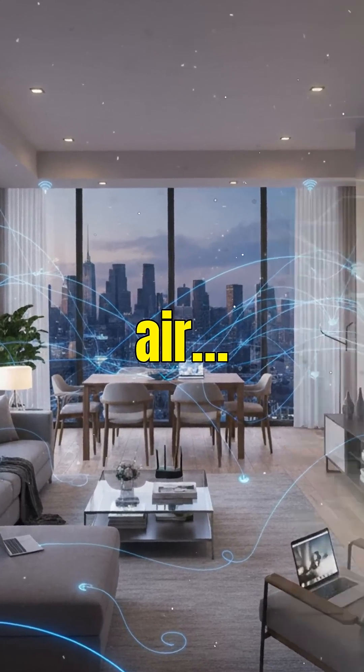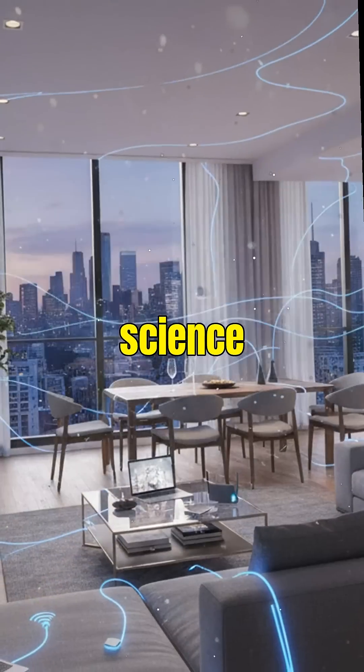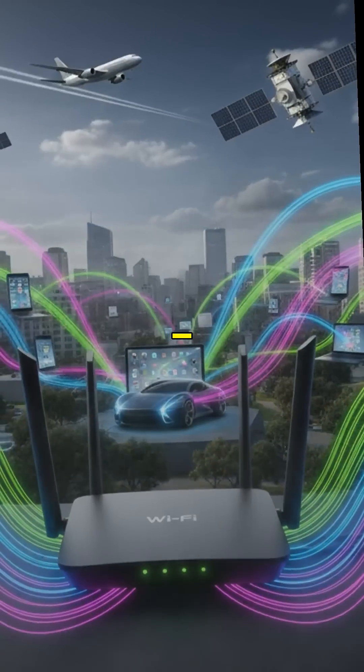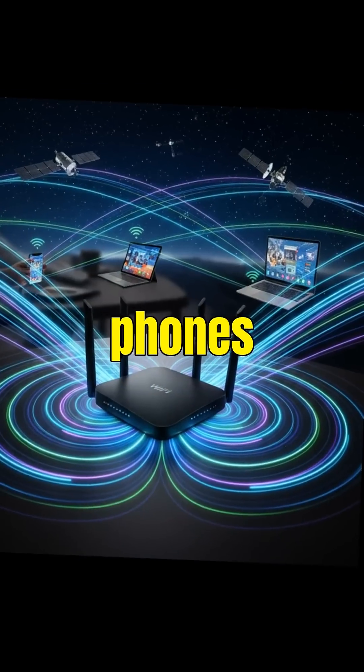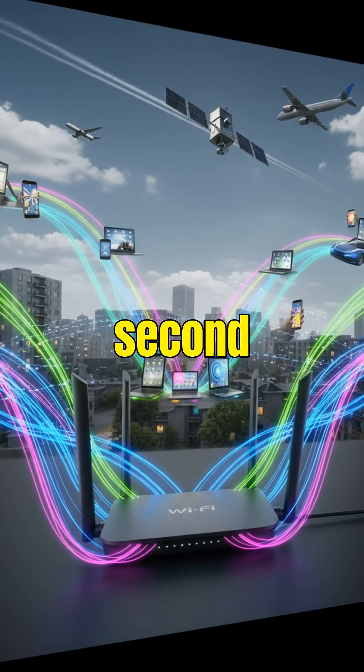Your Wi-Fi doesn't just sit in the air. It travels through your home like an invisible force, and the science behind it is wild. Wi-Fi is made of radio waves, the same type of waves used by phones and satellites, but vibrating billions of times per second.